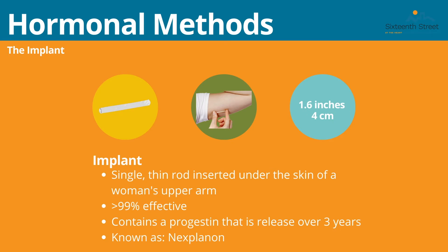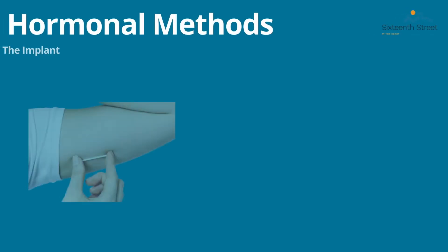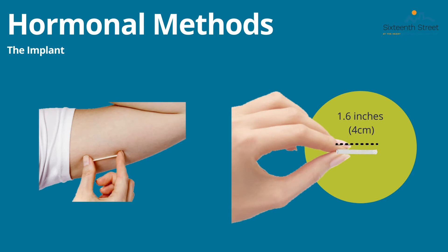The next category is the hormonal method. The implant is included in this category. It is a small thin rod inserted under the skin of a woman's upper arm. Over the next three years, progestin is released. It is greater than 99% effective and is also known as Nexplanon. Here is a visual of the size of the implant and where it would be inserted in the upper arm.